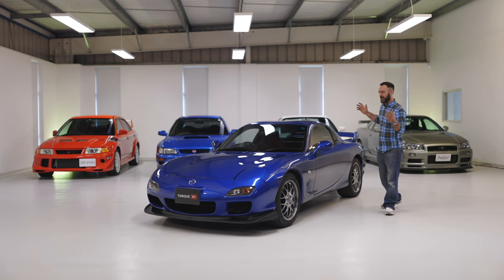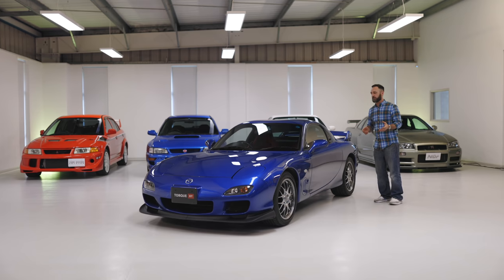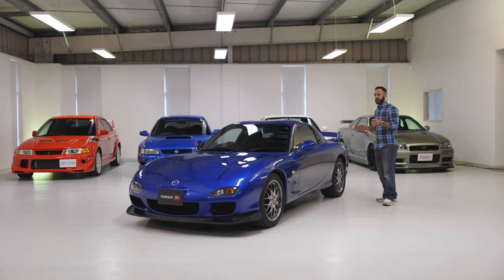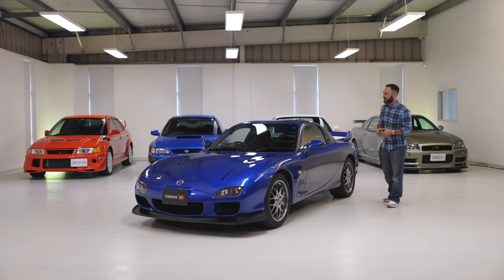Just looking at the design of this car, it is timeless. It's a word that gets bandied about too much, but this still looks fresh. The design team responsible for this were also responsible for the best-selling sports car of the last 30 years — the MX5.